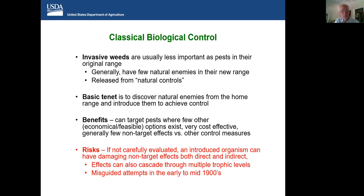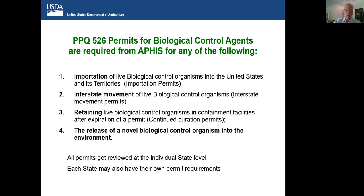However, there are risks. If not carefully evaluated, an introduced organism can have very damaging non-target effects, both direct and indirect. These effects can cascade through multiple trophic levels. In part, all of this regulatory oversight resulted from many misguided attempts in the early to mid 1900s — quite a few biological control agents were released without evaluation and have caused and continue to cause great environmental damage. From a number of different acts of Congress, the USDA has jurisdiction to regulate the movement and introduction of biological control agents.